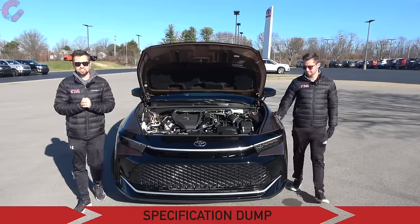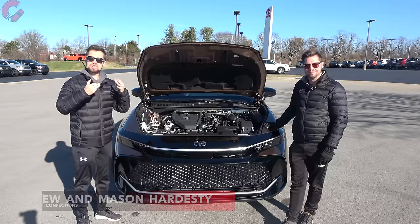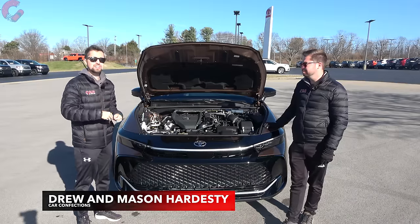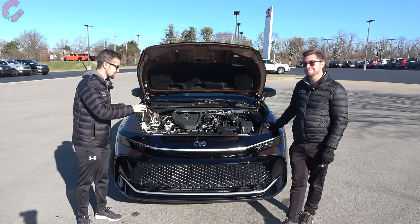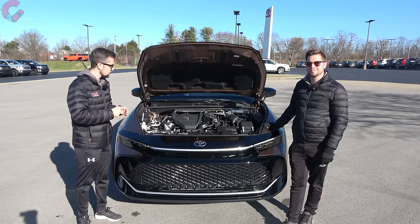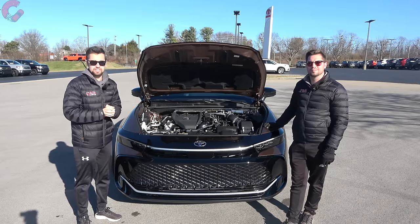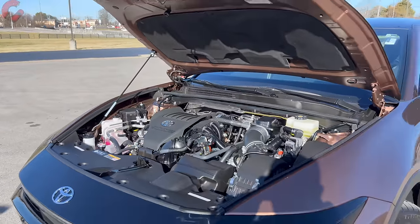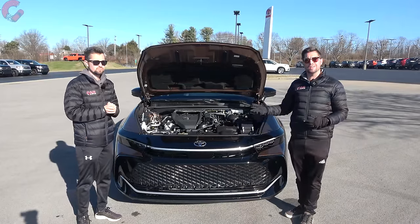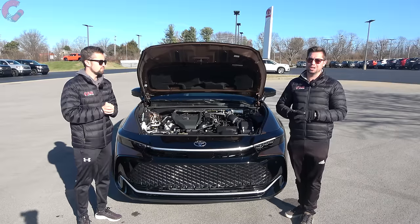Let's get things started under the hood for our spec dump. The Crown is one of Toyota's hybrid-exclusive models and comes with two different hybrid systems: a standard hybrid and the Hybrid Max. The Hybrid Max produces 340 horsepower and 400 lb-ft of torque from a 2.4-liter turbocharged four-cylinder engine with a rear e-axle and front electric motor. Transmission is either an eCVT or a six-speed automatic. All-wheel drive is standard, and fuel economy comes in at either 30 or 41 MPG combined depending on the hybrid system.